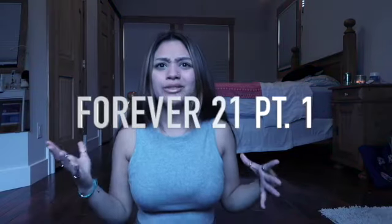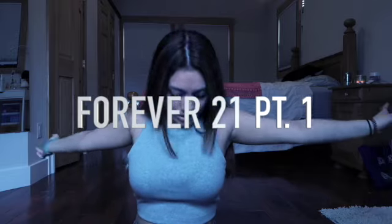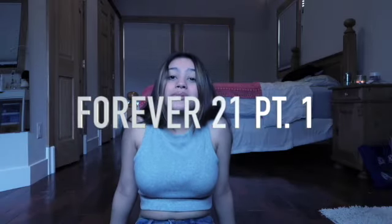Before we dive into the stuff I actually bought today, I'm going to show you guys all the stuff that I've gotten over the past week or two. First off is this top I'm wearing right now — a super comfy gray tank top, ribbed, from Forever 21. So comfy. Just a really good staple to have in your closet.